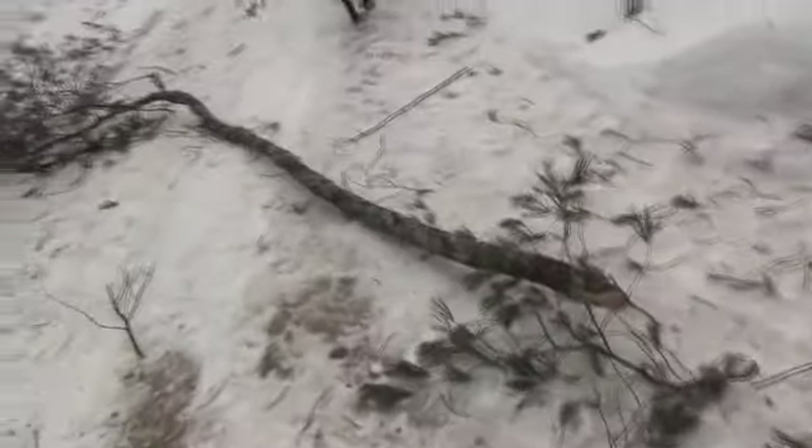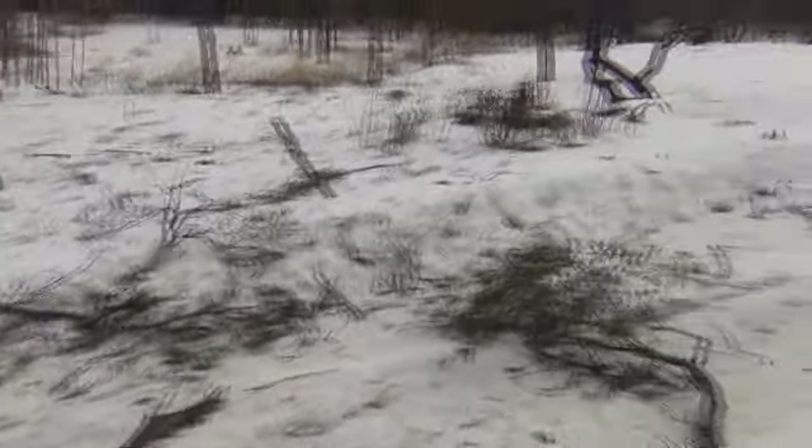Quite a storm. I don't know what the heck came through. There was no front or anything that came through — it was just a freak thing. About 10:30 the gusts started coming and stuff started hitting the roof. I haven't even looked at the roof yet of this old place, see what kind of branches we got up there.